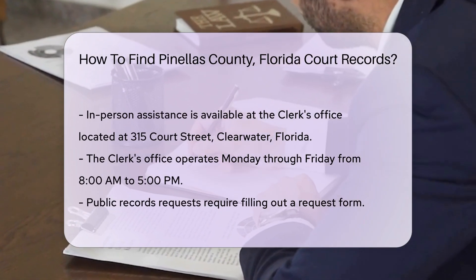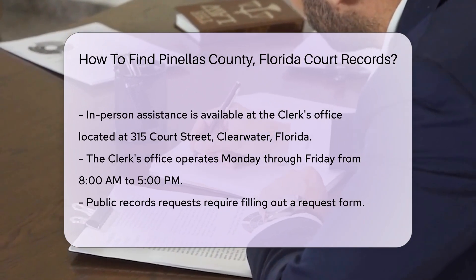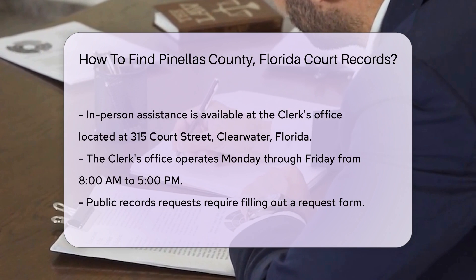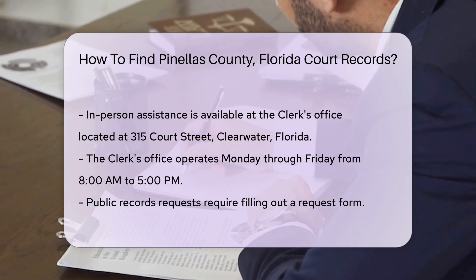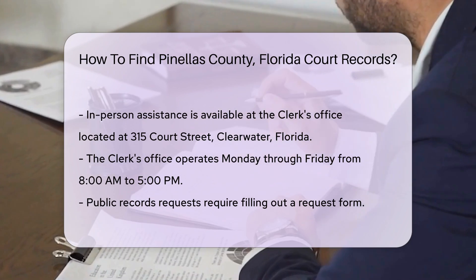If you prefer in-person assistance, you can visit the Clerk's office. The main office is located at 315 Court Street, Clearwater, Florida. The office hours are typically Monday through Friday from 8 a.m. to 5 p.m.